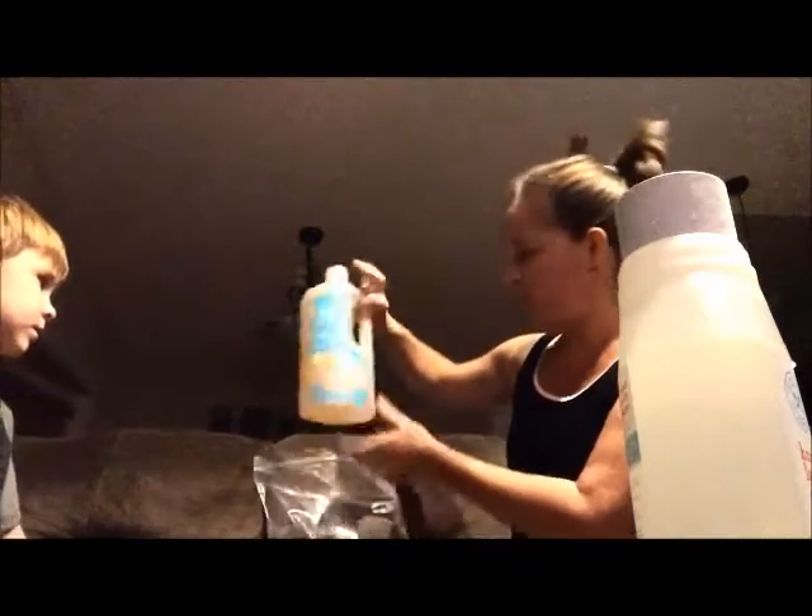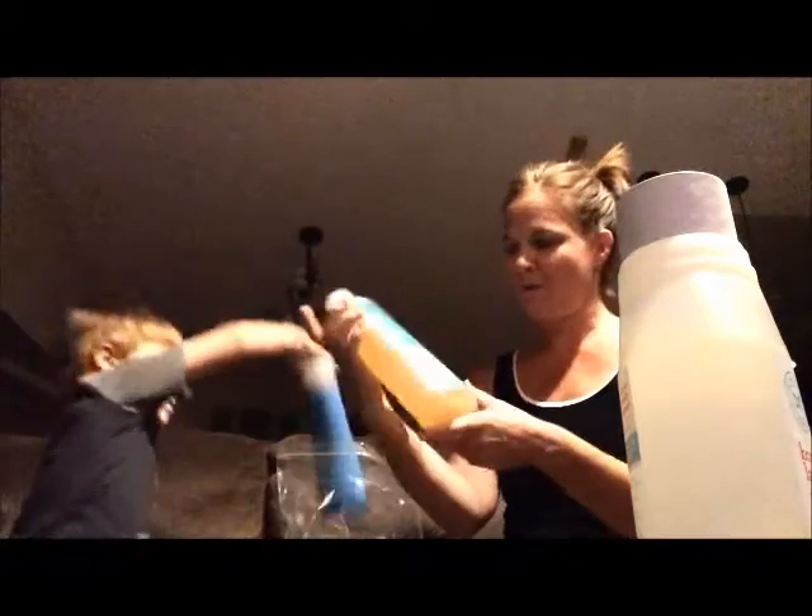Our dish soap dishwasher gel from Honest Company. We tried their little powder packets — I liked them, they cleaned well. But because we have such hard water, it didn't work as well for us in our dishwasher, so we went back to the gel.